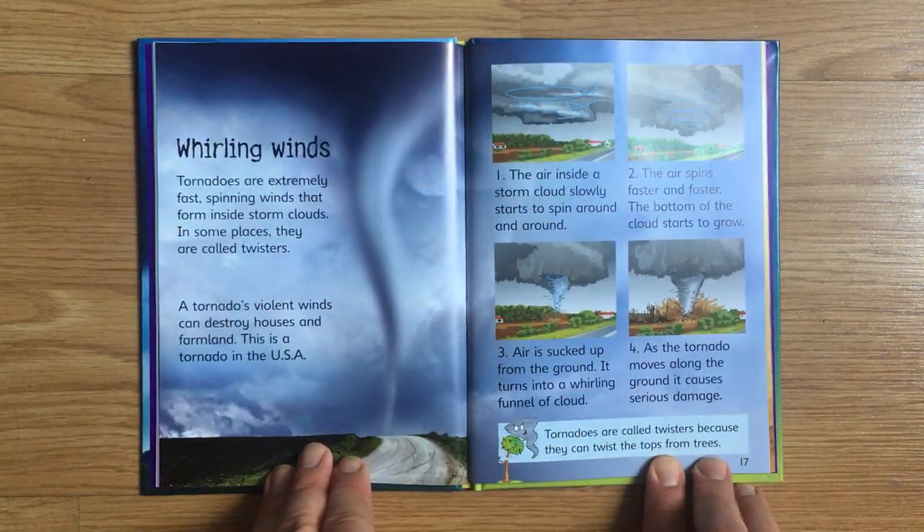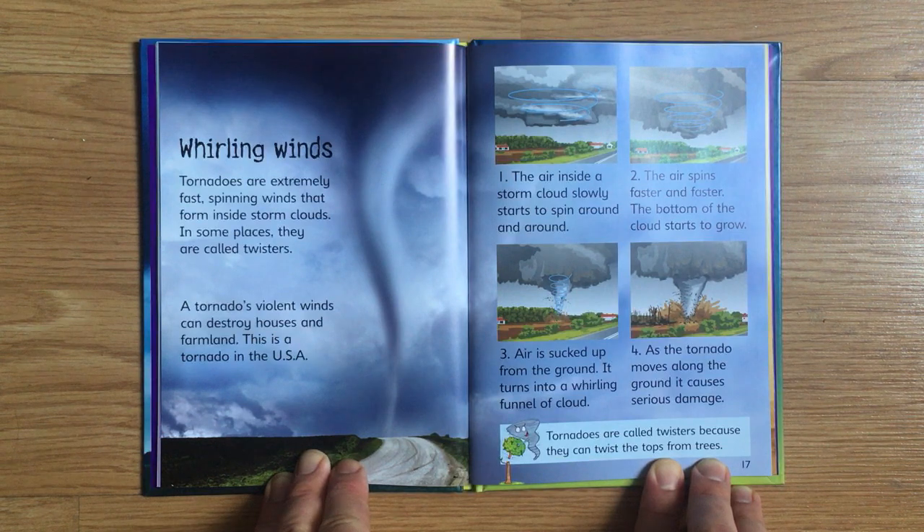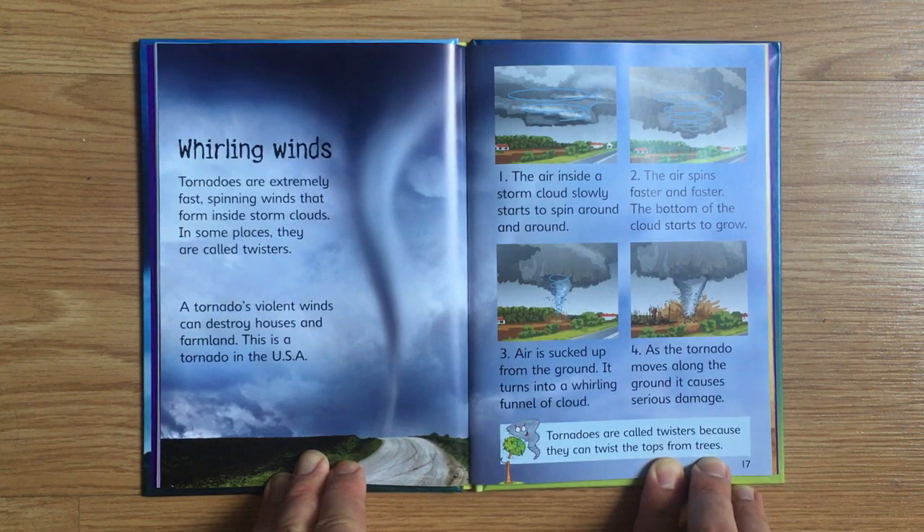Tornadoes are extremely fast, spinning winds that form inside storm clouds. In some places, they are called twisters. A tornado's violent winds can destroy houses and farmland. This is a tornado in the USA. The air inside a storm cloud slowly starts to spin around and around. The air spins faster and faster. The bottom of the cloud starts to grow. Air is sucked up from the ground. It turns into a whirling funnel of cloud. As the tornado moves along the ground, it causes severe damage. Tornadoes are called twisters because they can twist the tops from trees.